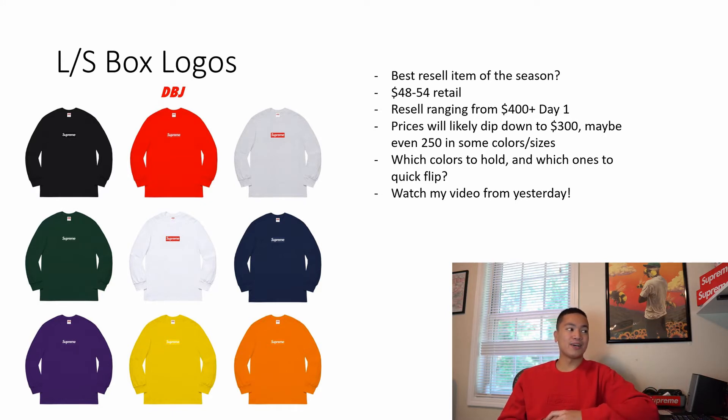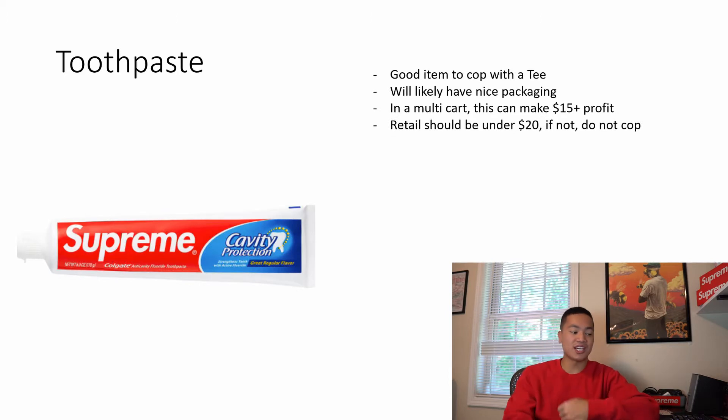Those bandana box logos dipped to $200 and some even sold for like $190, which is kind of crazy — people just wanted that quick $100 flip. Those aren't really going up much in price and it's already been about a year. If you're going to hold certain colors, go for the black one, the red on gray, the red on white, and maybe the green and purple. I'd quick sell the rest. I don't want to repeat myself from yesterday's video so definitely check that out.